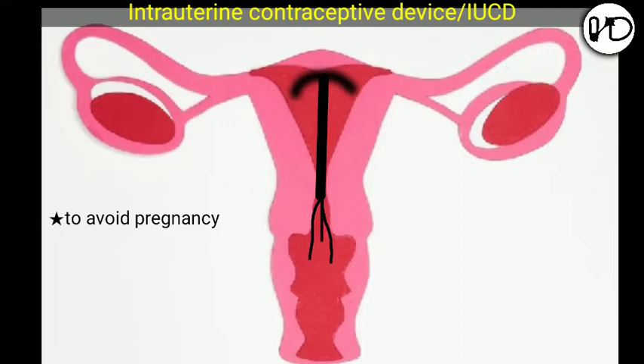It can be inserted any time during the cycle, even during the menstrual phase — that is, when you are bleeding — which has certain advantages like open cervical canal, distended uterine cavity, and less cramping.